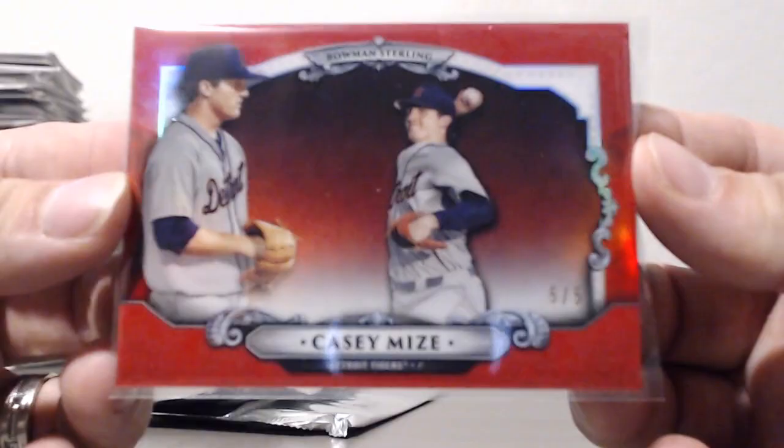All right guys, case number four recap video — inserts. We had a little bit of a creased corner on a gold Jordan Adams box topper, but the big hit for inserts in case four was a red Casey Mize Bowman Sterling.